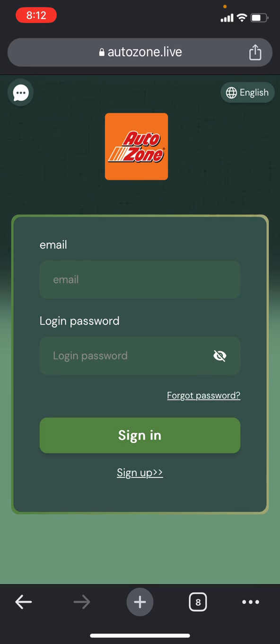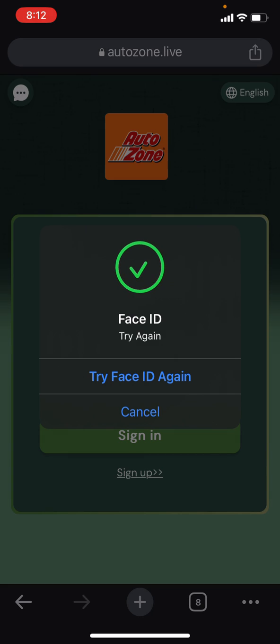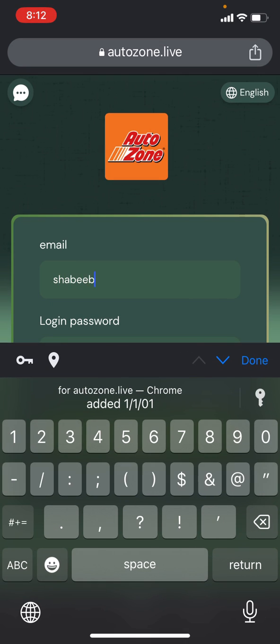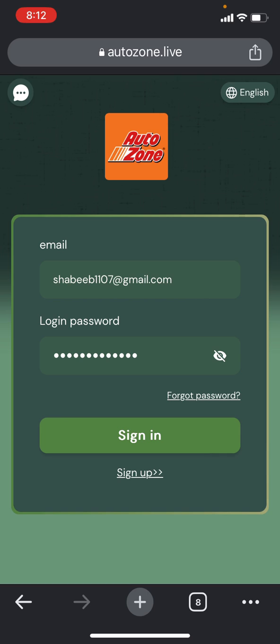Since I already own an account on this website, let me log in by putting my email address and my password. Every time you want to log in, you simply put your email address. I'll click on the sign in section and login will be immediately done — login success.